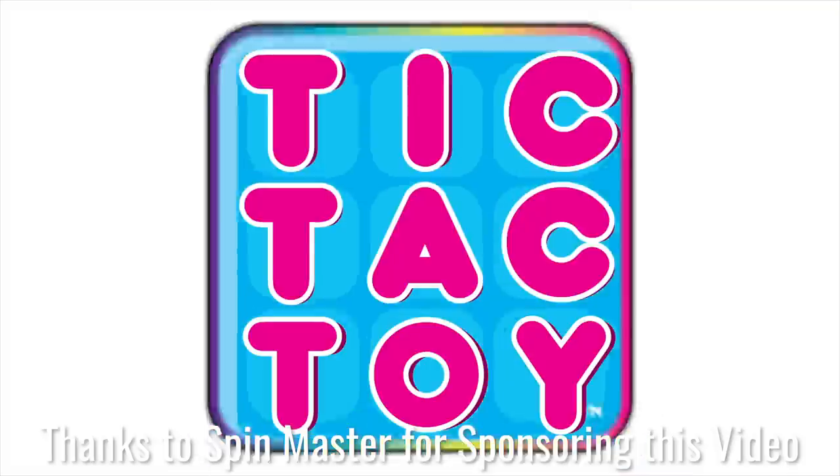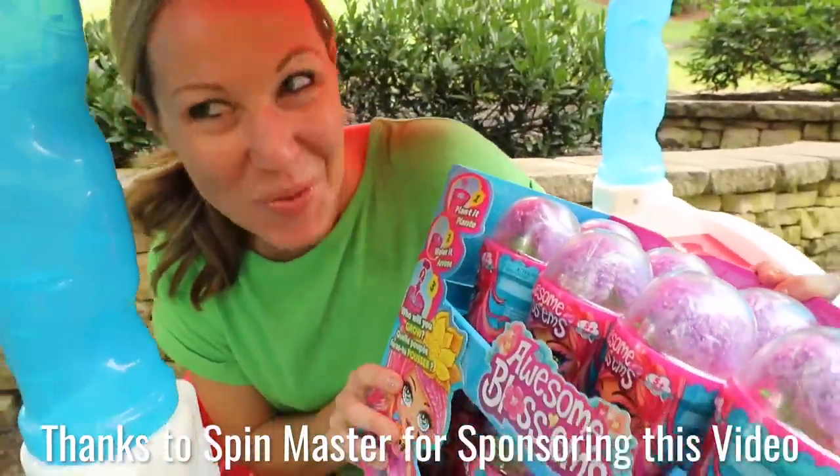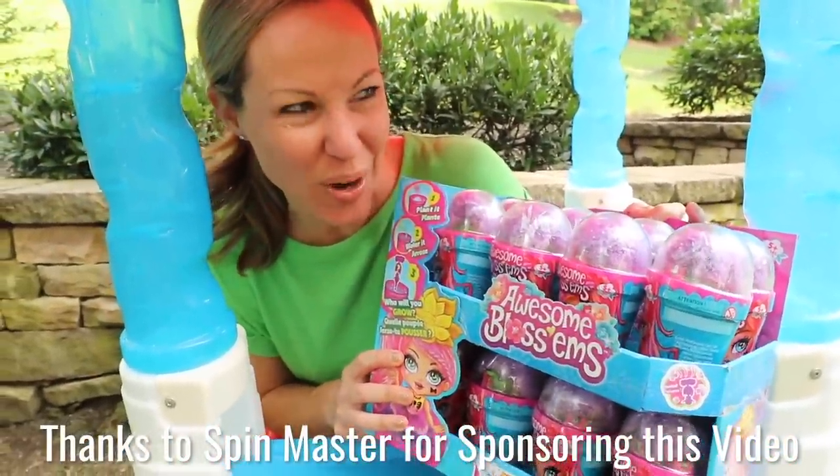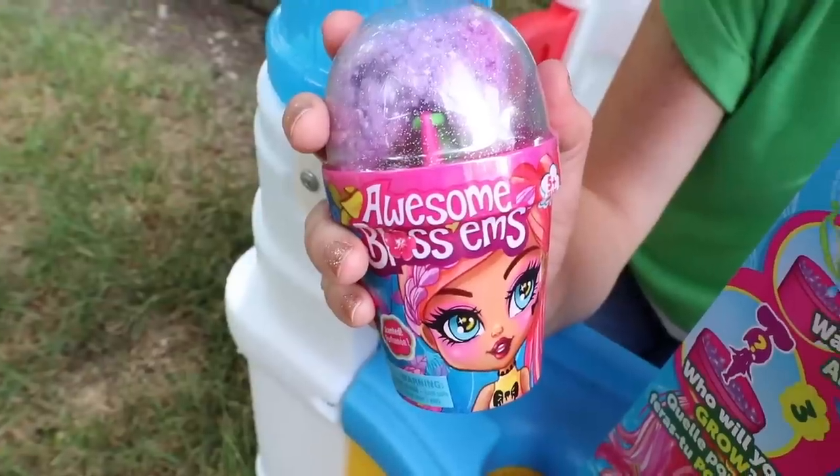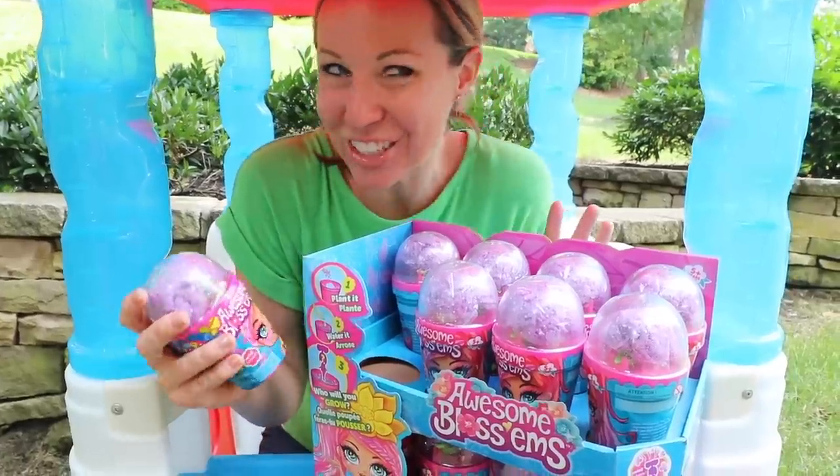This video is sponsored by Spin Master. I have been waiting for these Awesome Blossoms to arrive. I really should try one out before I put it on my shelf. I've heard that these are simply sensational.